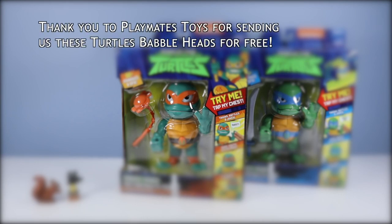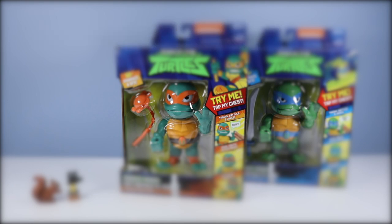The following toy video features a free product sample from Playmates Toys. Thank you Playmates Toys for sending Squirrel Stampede these Rise of the Teenage Mutant Ninja Turtles Babbleheads for free. All thoughts and opinions on this toy are squirreled.